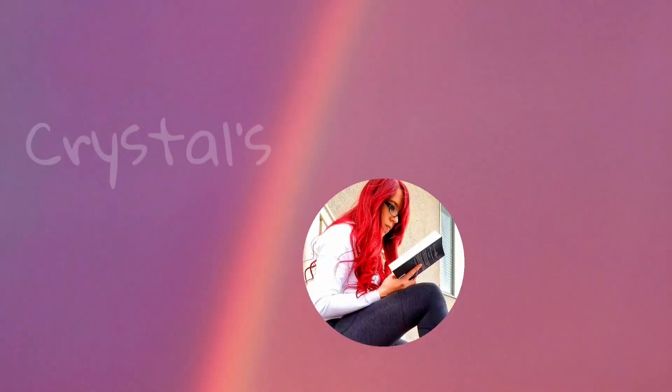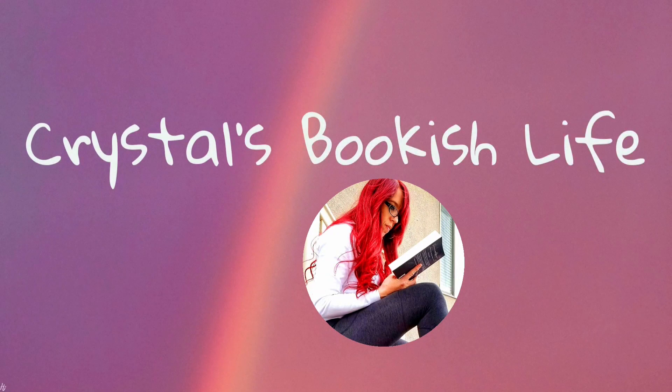Hi friends, welcome back to my channel. We're doing something a little bit different today. I've got you set up pretty far away because I'm tall and my bookshelves are tall. But today we're going to do a game — the Do I Have That Book Challenge. I haven't looked at the questions yet, so we're going to go through my shelves and see if I can find the book based on each prompt.